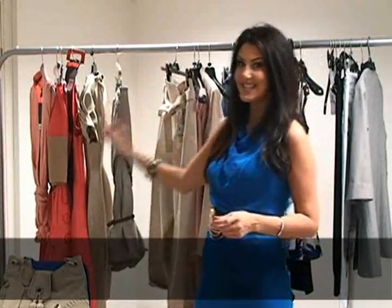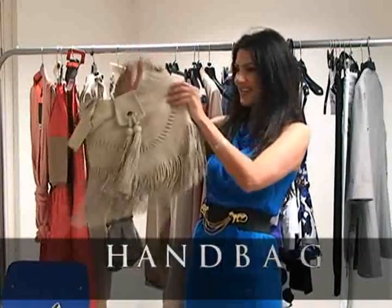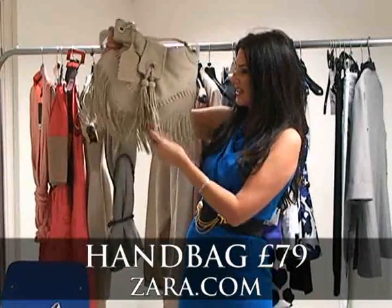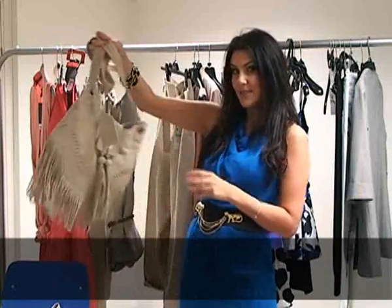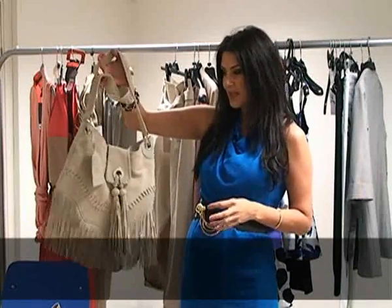And what about accessories — wait till you see this bag. This one here is from Zara. It's got that great fringed detail which is super hot for summer. £79, so again a bit of an investment, but this will go with absolutely everything in your wardrobe.